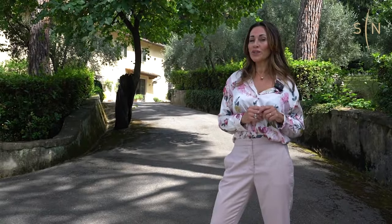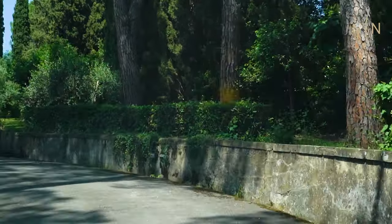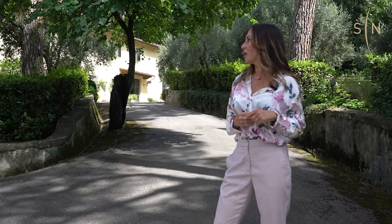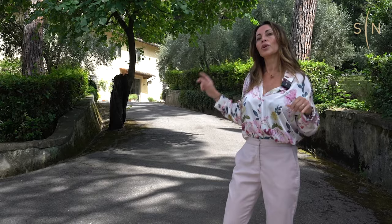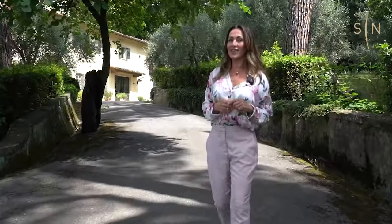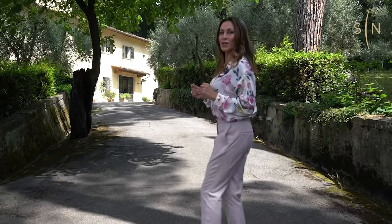Accessing through an imposing gate, we have this beautiful driveway that brings us up to the villa surrounded by Roman pines. We have a beautiful park with a pool, but that's what we're going to see later. First I want to take you up to the villa.